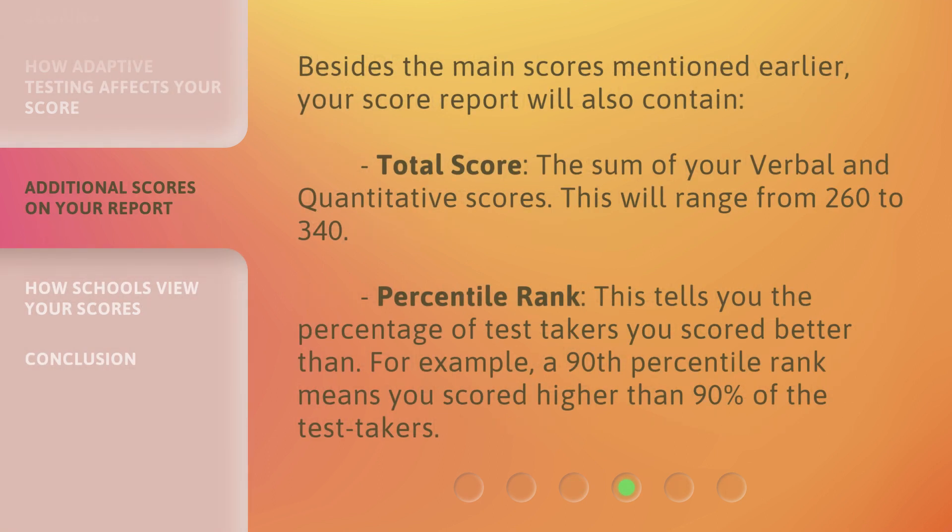Besides the main scores mentioned earlier, your score report will also contain a Total score — the sum of your verbal and quantitative scores — which will range from 260 to 340. It also includes your Percentile rank, which tells you the percentage of test takers you scored better than. For example, a 90th percentile rank means you scored higher than 90% of test takers.